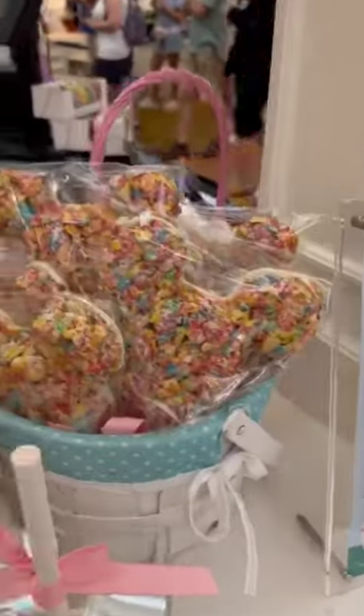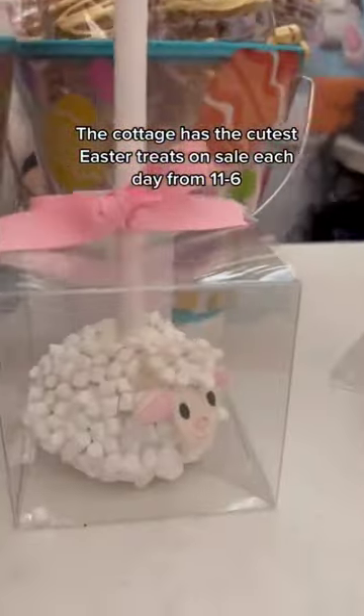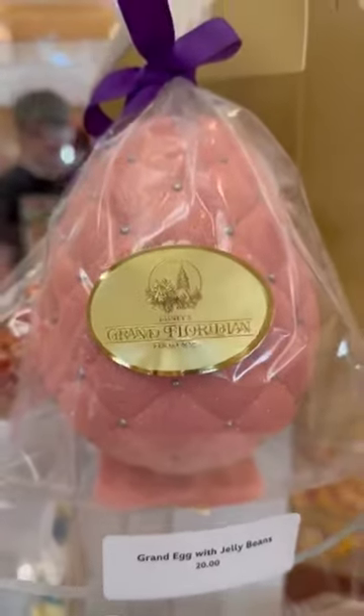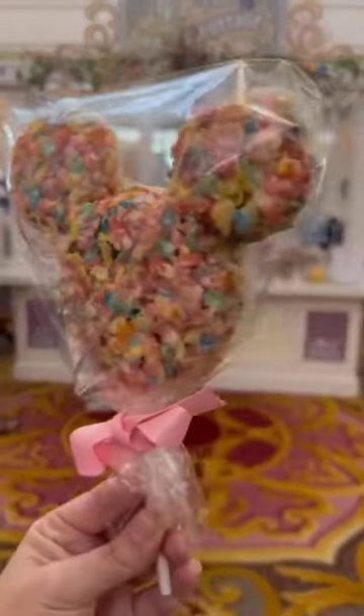And while you're here, stop by the Grand Cottage because they are selling the cutest Easter treats you're going to find anywhere on Disney property. The cottage is open from 11 to 6 each day, but you can come by and look at the eggs anytime. They'll be here from now until April 10th.